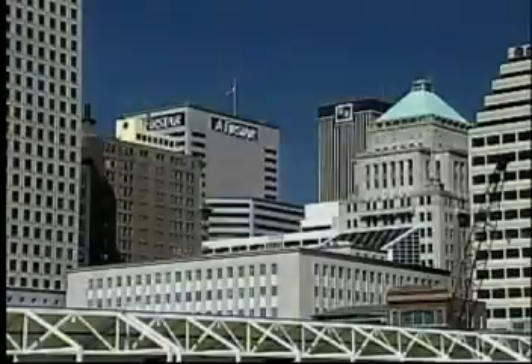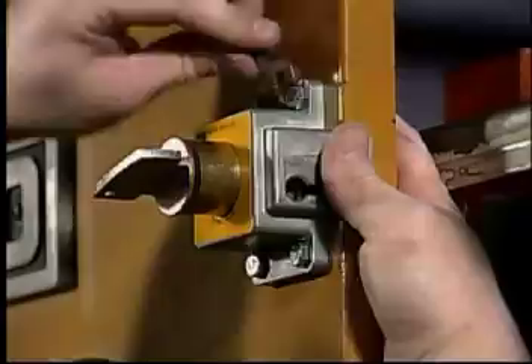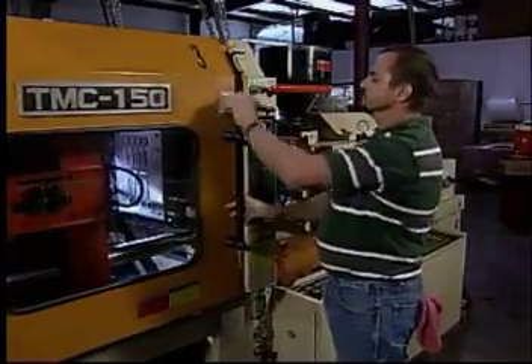Castell Interlocks is a company you should know — an American company in the business of safety engineering, designing, manufacturing, and installing trapped key interlocking systems for customers all over the world.